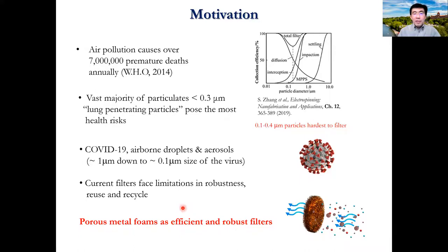Current filters have various limitations. For example, N95 masks use electrostatics, so they are difficult to clean and reuse. The sheer volume of waste masks and PPE also poses severe environmental challenges.